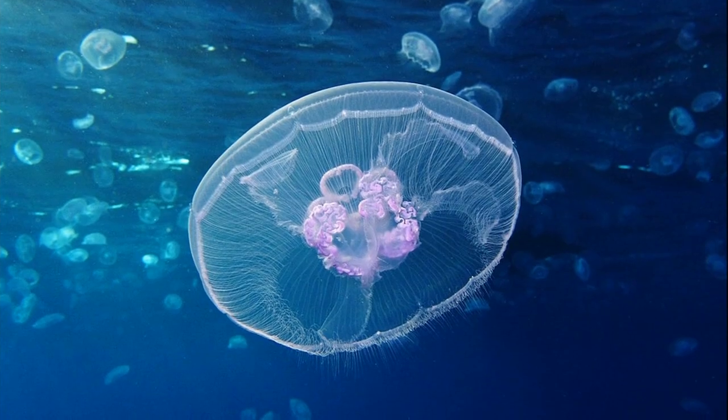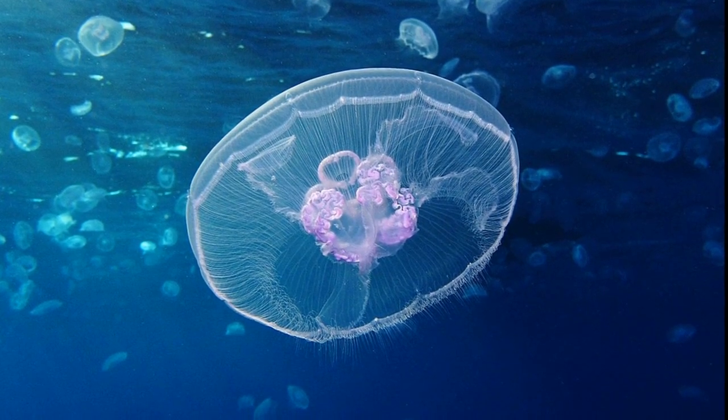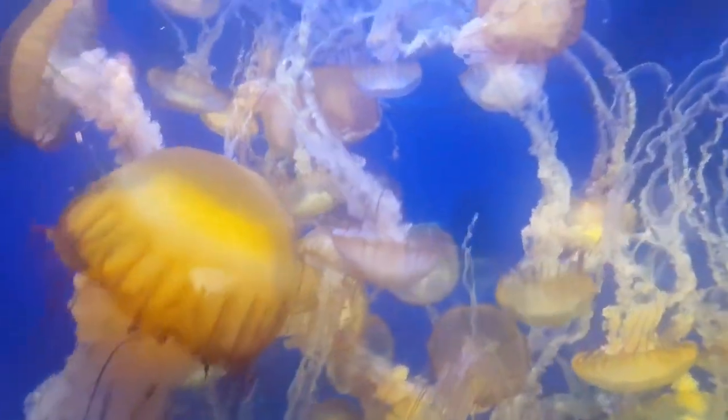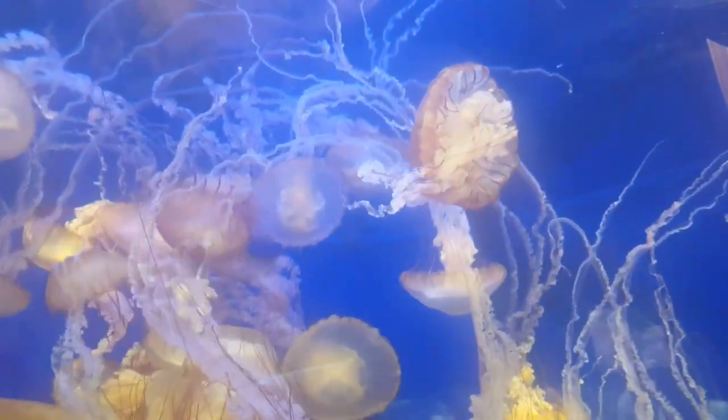Some jellyfish, such as the moon jellyfish, can change color based on the type of food that they eat. Some jellyfish shrink in reaction to starvation as they catabolize their own tissues.